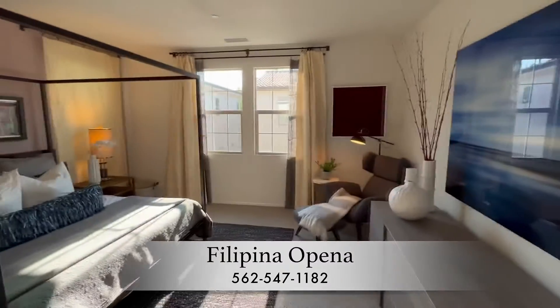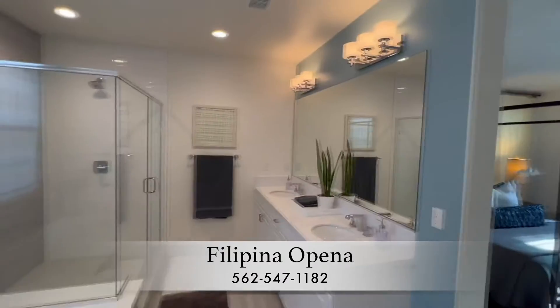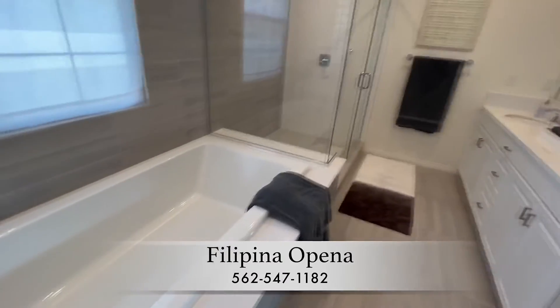The spacious laundry room, three bedrooms, and the master suite offer a restful sanctuary, as well as a downstairs bedroom and bathroom.